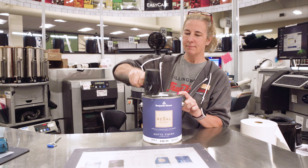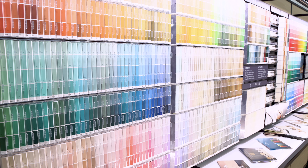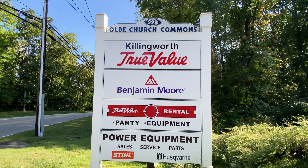With dedicated paint experts, we'll guide you from preparation to completion, offering pro tips and helping you choose the right accessories for the job. Choose from over 3,500 colors or have us match any color with our advanced color matching system. Shop Killingworth True Value for all your painting needs.